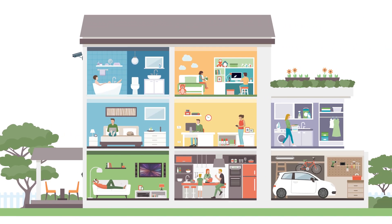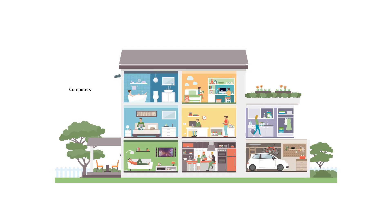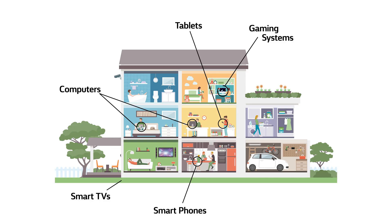Now, let's talk about the devices you use on our network. Internet-capable devices include computers, smartphones, tablets, gaming systems, and smart TVs.